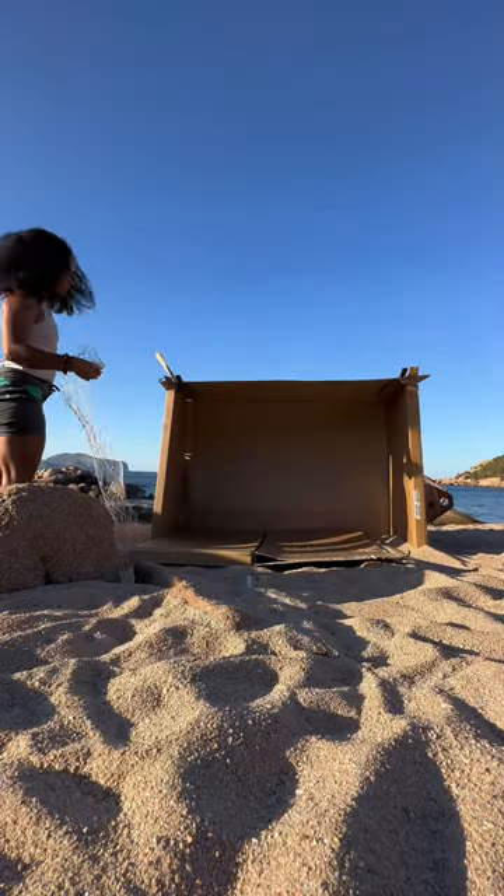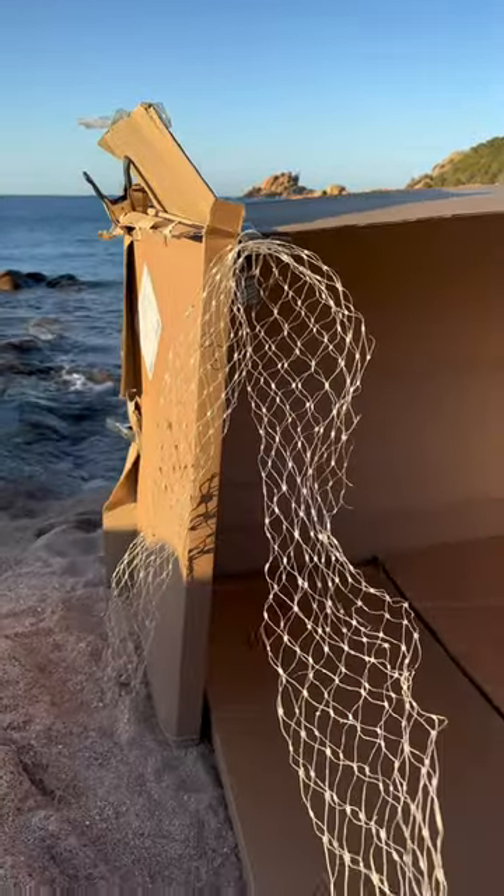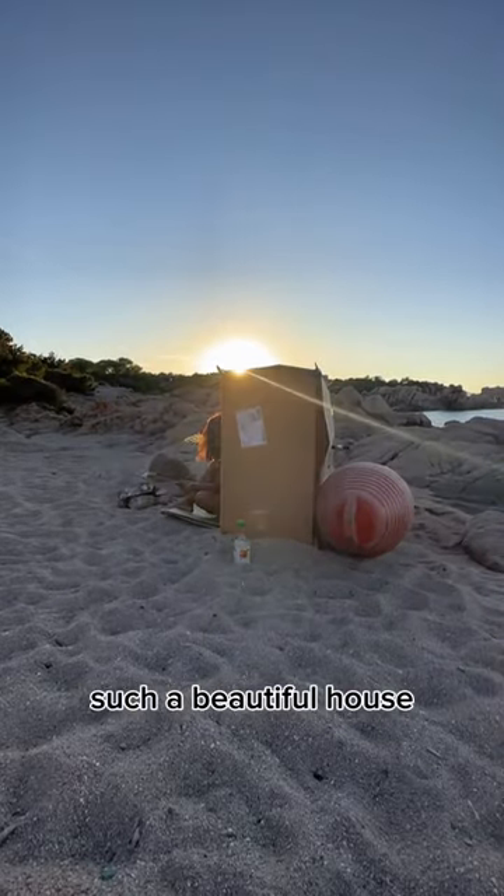But once the walls and floors were in, I decided to add a few aesthetic touches using recycled material, keeping a marine frame theme too because I love the ocean. Look at that, such a beautiful house.